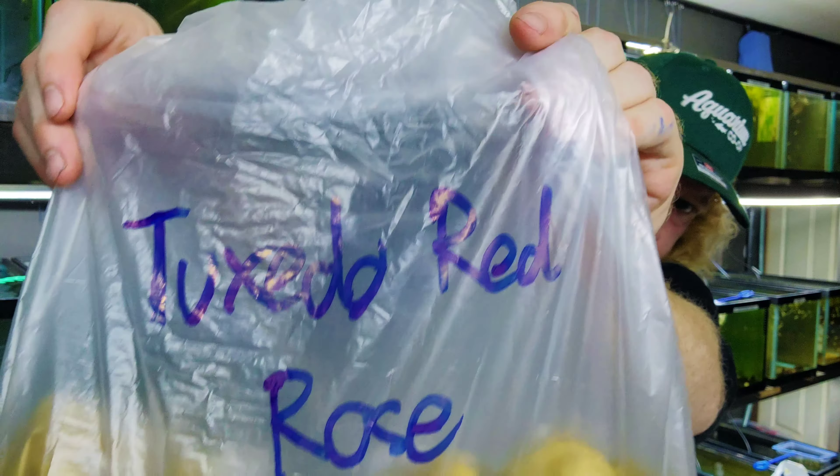We'll start off with Bluegrass. This tank has medication in it already so it's going to have a color to it, but you can see them very well — nice fin shape, looking good, very active. Next we got the Snakeskin Red Lace — very, very pleased, looking good. I like these guys.